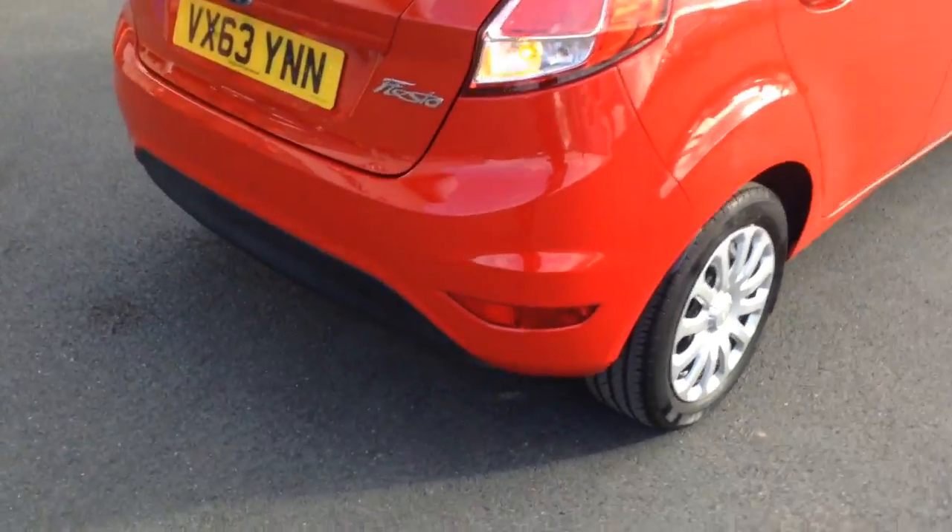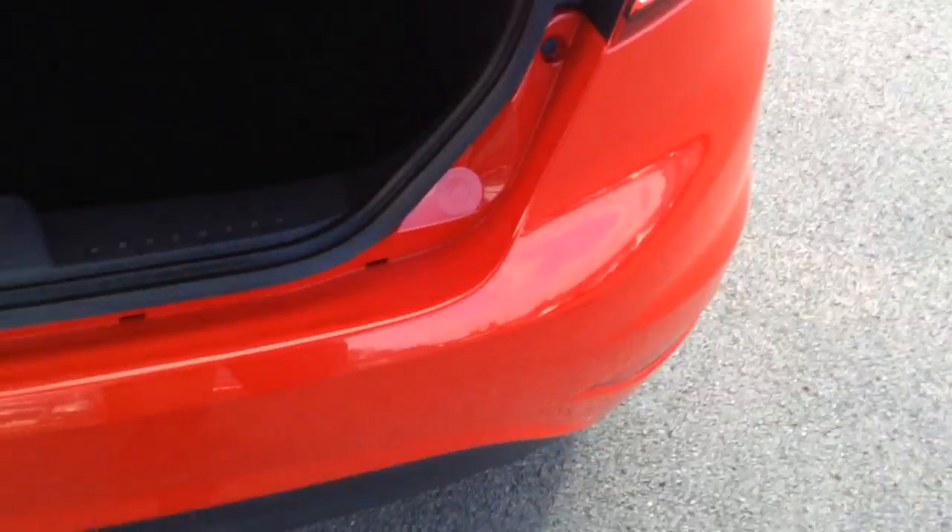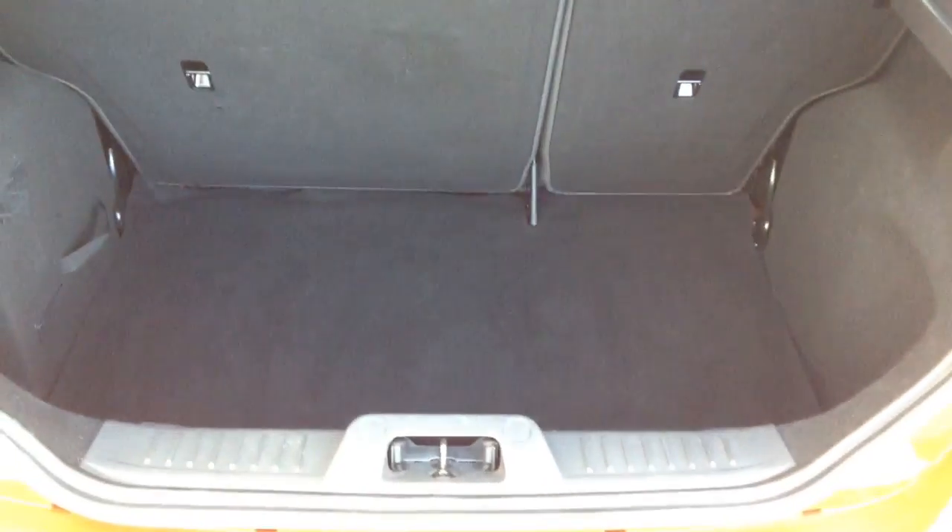I'll just show you inside the boot — loads of space in there. As you can see, nice spacious boot. You've got those 60-40 split folding rear seats which can be folded down to give you more load space if you needed to.